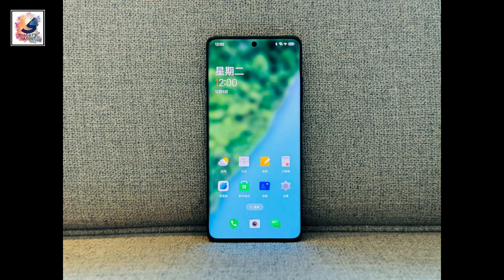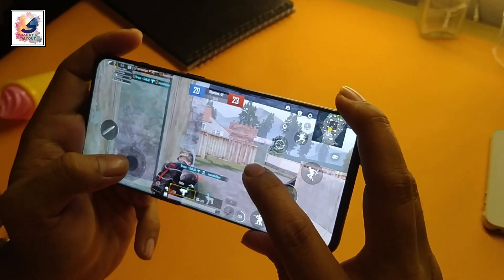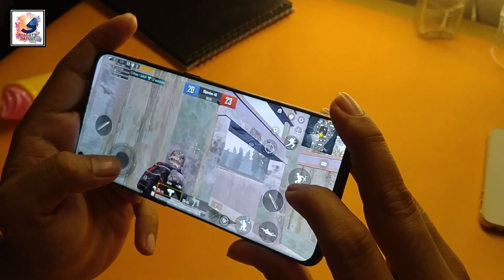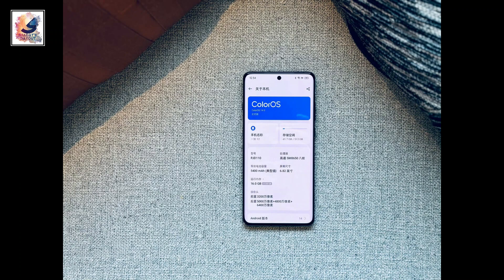The phone is powered by the Snapdragon 8 Gen 2 SoC with an Adreno 740 GPU, LPDDR5X RAM up to 24GB, and storage up to 1 terabyte.